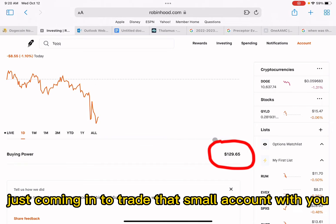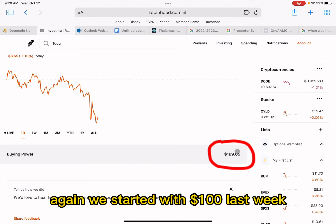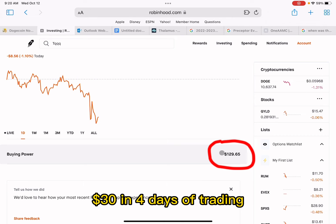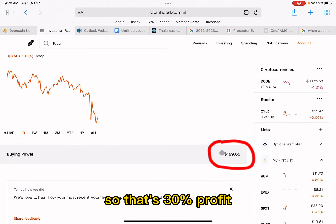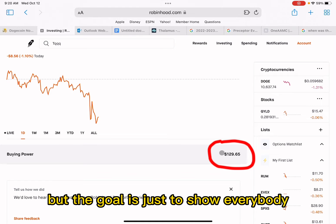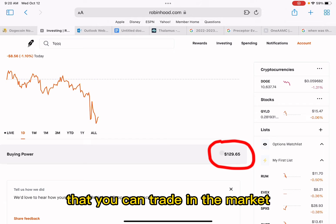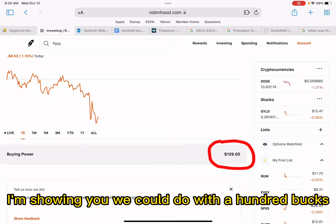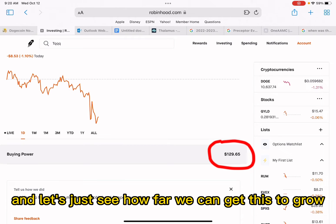Hey, good morning, everybody. Just coming in to trade that small account with you again. We started with $100 last week, and now we're up to $130 in four days of trading — that's 30% profit. I think that's awesome. But the goal is just to show everybody that you can trade in the market with small amounts of money. You don't need $25,000 or $50,000. I'm showing you we can do it with $100, and let's just see how far we can get this to grow.